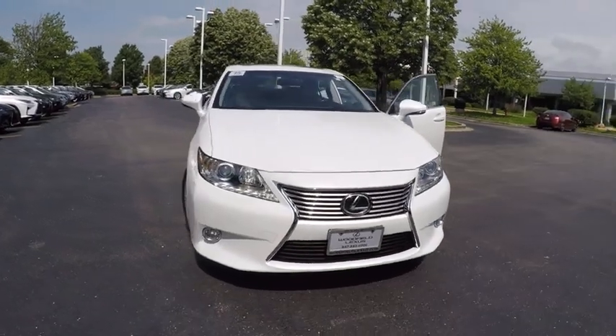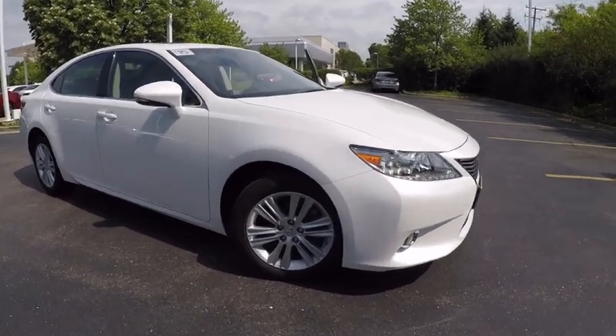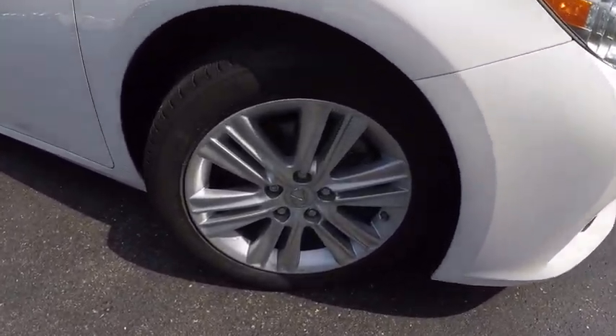The 2015 ES350. The Lexus ES350 is a sophisticated combination of distinctive styling, luxury, and smooth performance.